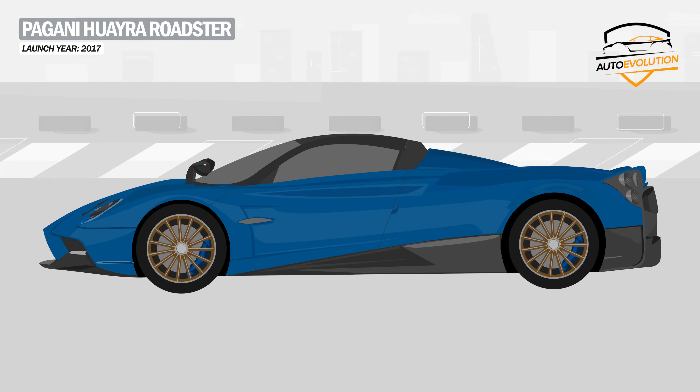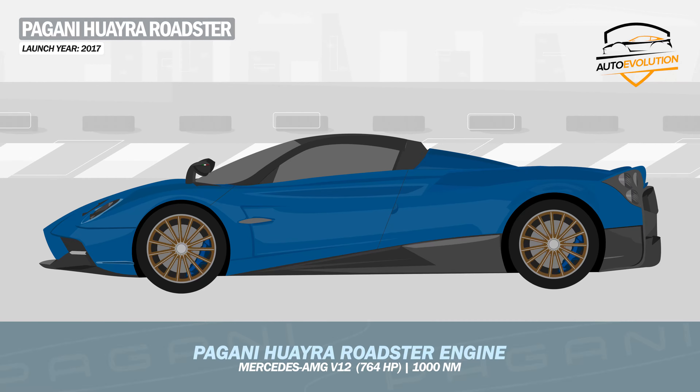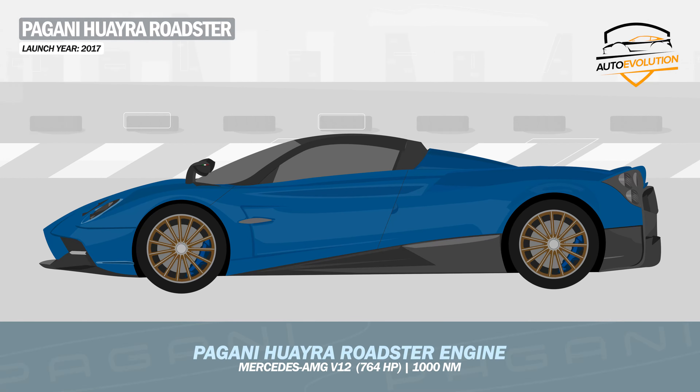Under the hood, the Huayra Roadster is equipped with the Mercedes-AMG 12-cylinder engine delivering 764 HP with over 1,000 Nm of torque.